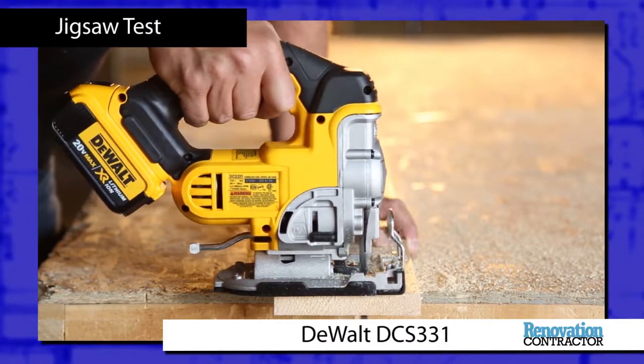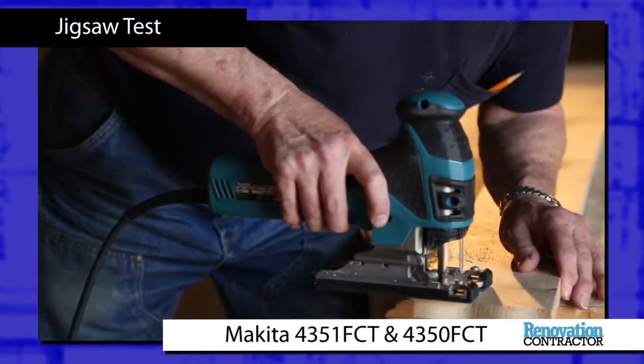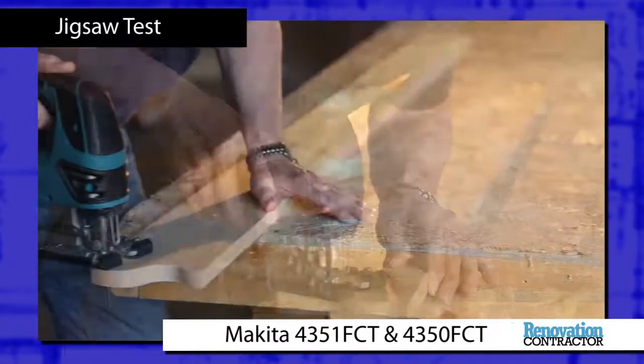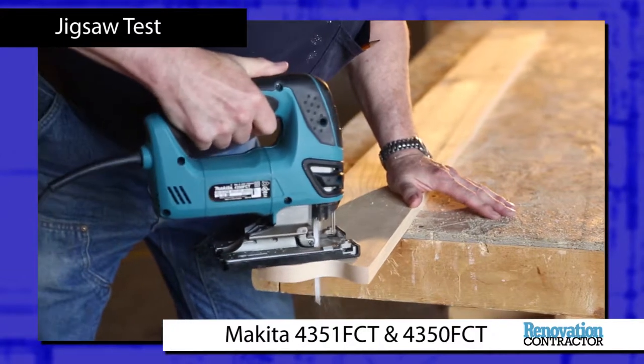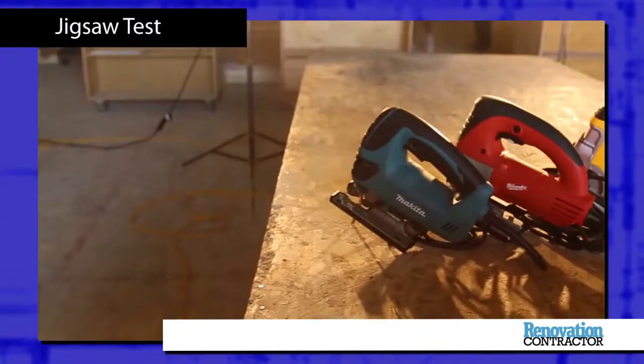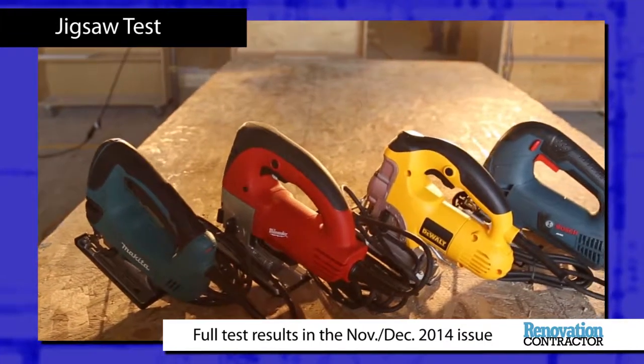Of the cordless models, the DeWalt DCS331 was deemed to be the best. The Makita 4351 FCT and 4350 FCT models were the winners in the Corded Barrel Grip and D-Grip categories. See the full test results in the November-December 2014 issue of Renovation Contractor.